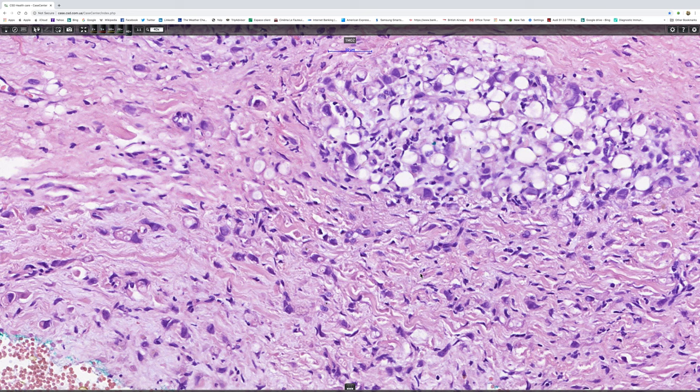But there are a lot of other tumors that may show signet ring cell change either in part or in whole. Signet ring cell melanoma can look exactly the same as this.